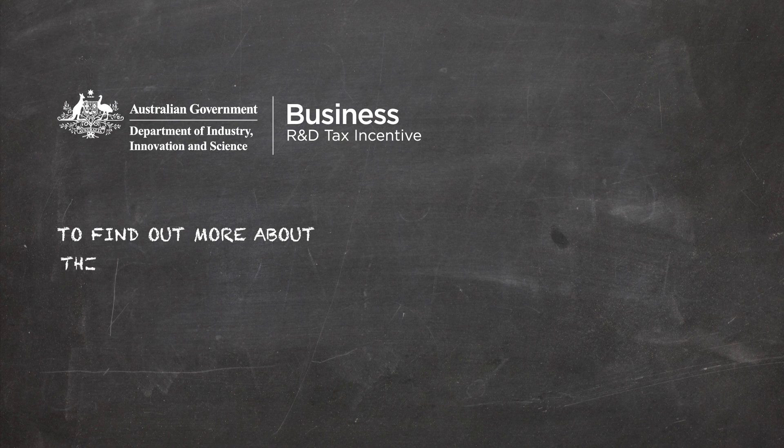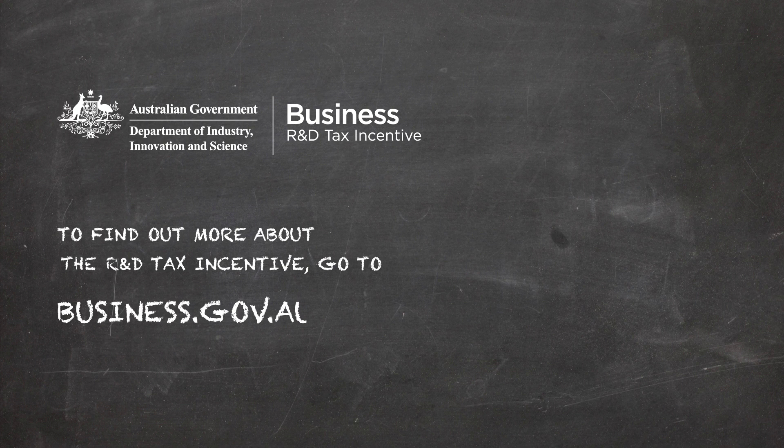Want to know more about the R&D Tax Incentive Program and how it can help your business? Go to business.gov.au or call 132846.